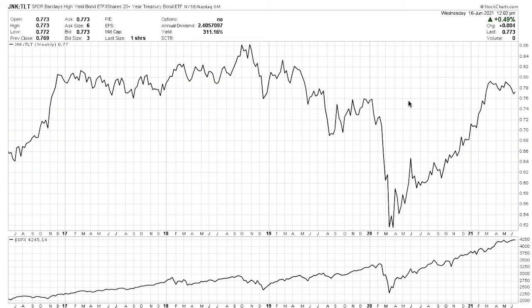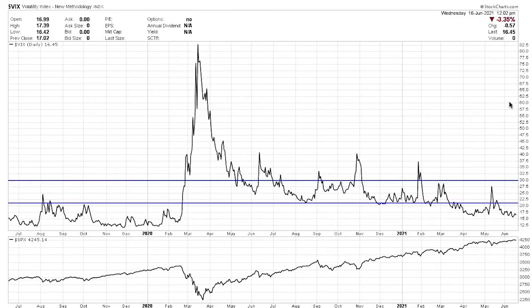Here is the ratio where we're comparing junk bonds to Treasury bonds. When junk bonds roll over and come down, it usually means the economy is slowing and people are worried about defaults. However, we're not seeing anything like a downtrend. We are seeing somewhat of a double top with a lower low — the ratio is starting to deteriorate a little bit, but not enough to be concerned about. It's not like we're calling a recession here. The volatility index is good; we're still below 20. There's just not a lot of volatility in the market.